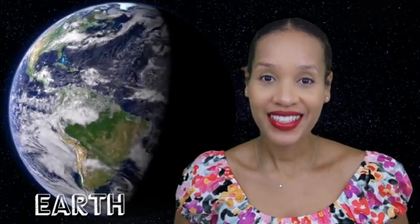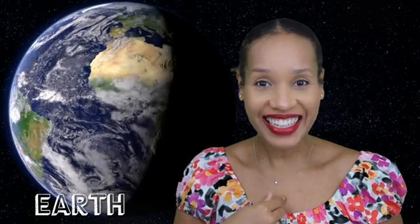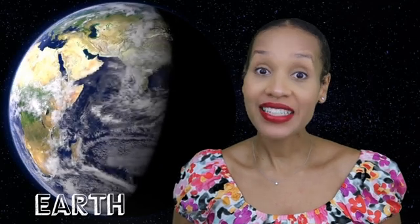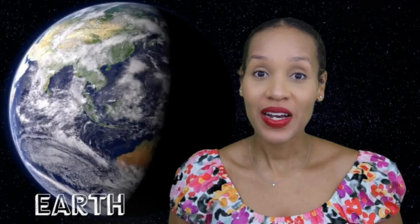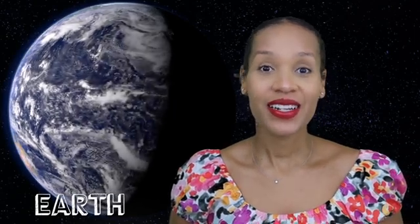Earth! Earth is where you and I live. It's made up of mostly water, and it's the only place so far that we know has living beings on it in our solar system. Earth.